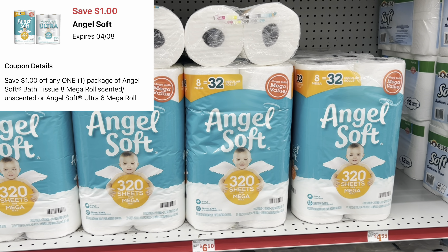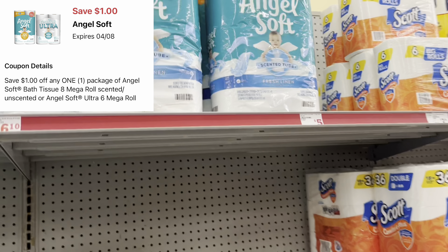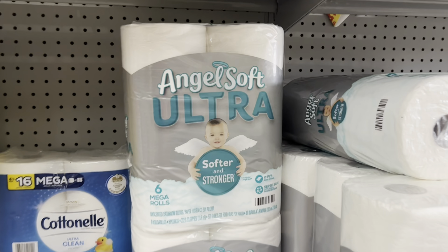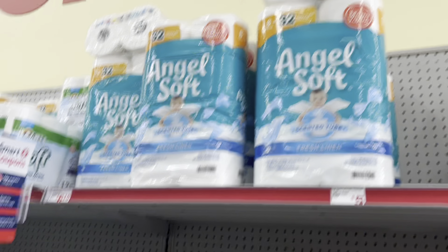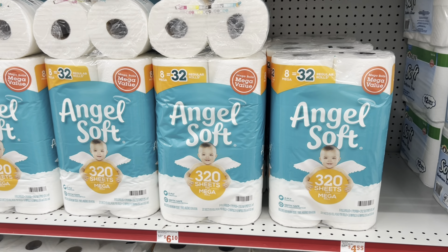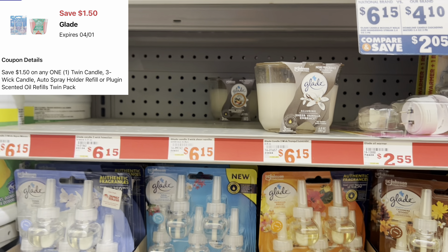For tissue, we have a $1 digital for the Angel Soft, so you can pick up the Angel Soft at $5.95 and use that dollar digital coupon. You can get the regular ones, the scented ones, or the ultra ones — the ultra comes with six in the pack while the others come with eight rolls in the pack. Don't forget to clip the $1 digital coupon.